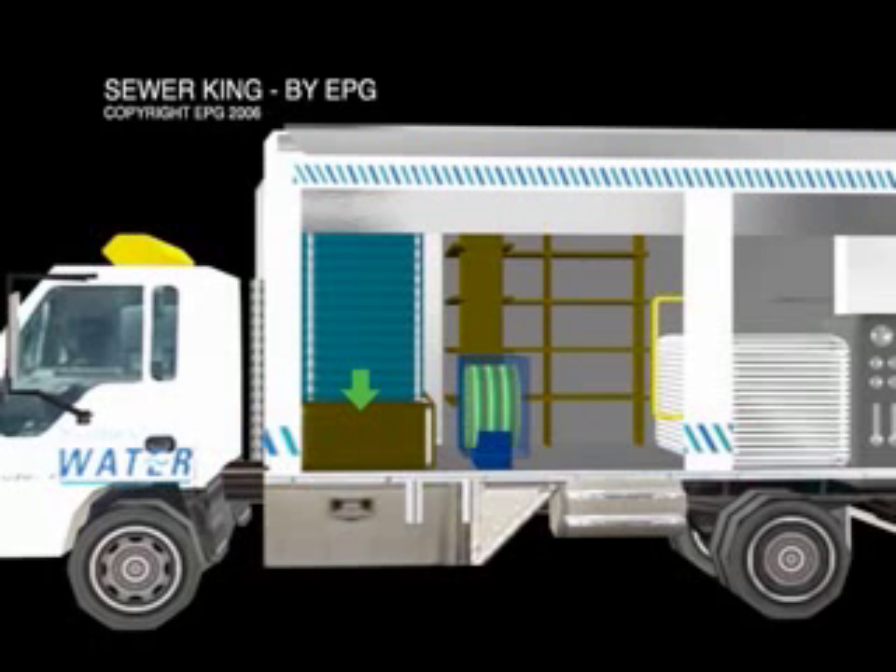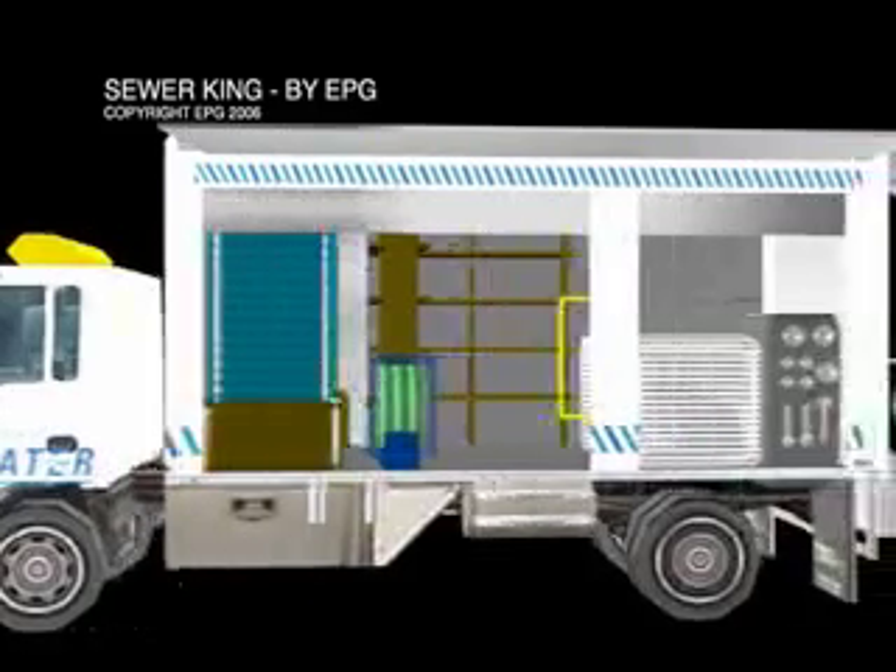The water storage tank will be mounted on a frame to achieve two goals. First, it raises the discharge height to ensure that a positive feed is supplied to the Harbin high pressure pump at all times. Second, it provides extra storage under the tank. This will suit storage of longer items as the space extends to the far side of the truck. An underbody storage compartment will also be provided at the cabin end of the truck. All underbody storage compartments will be designed to ensure that the truck ground clearance is not compromised.